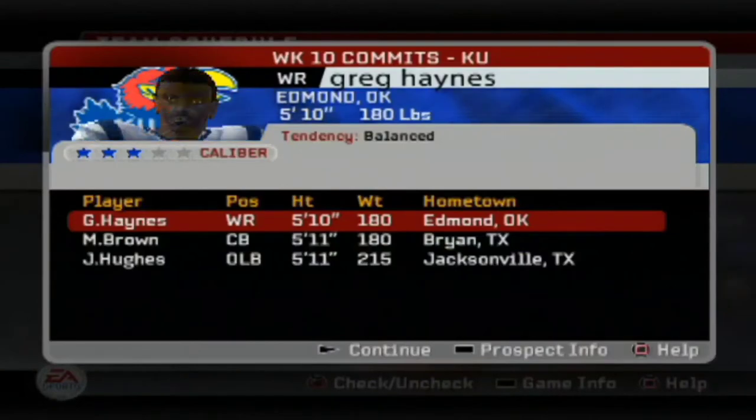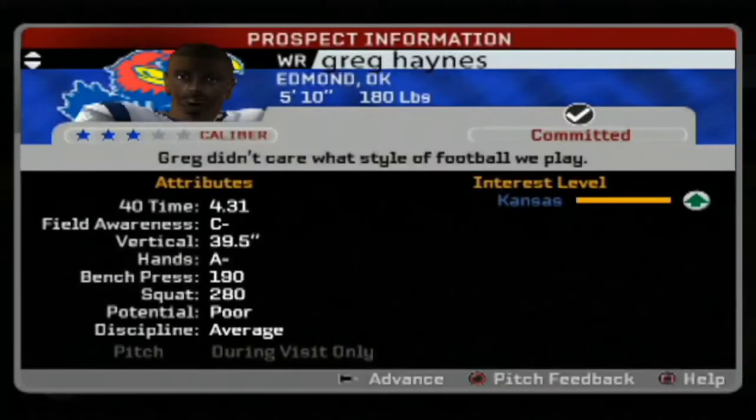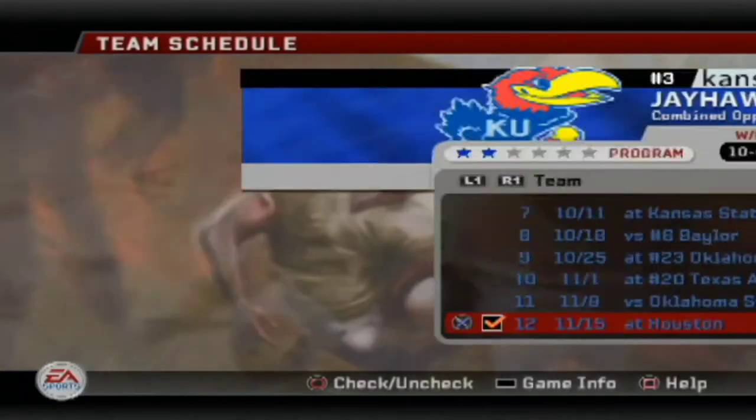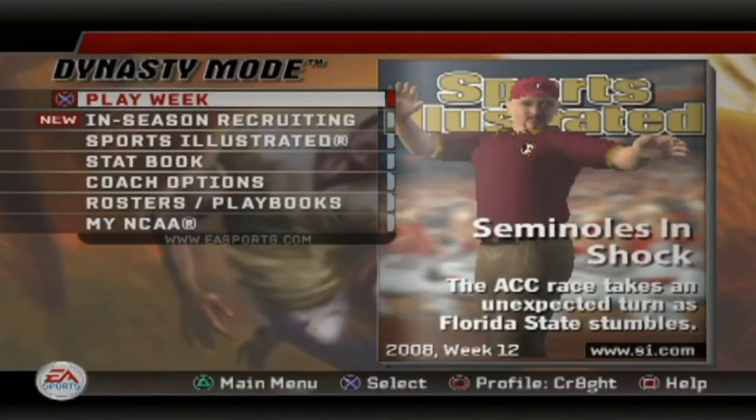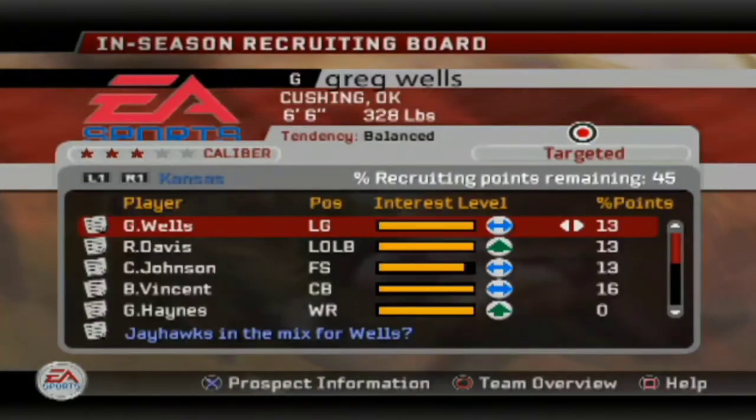Last but not least, Greg Haynes — the wide receiver that we absolutely wanted and needed. With that 4.31 speed, his vertical and good hands for a receiver — we definitely have some special packages from Haynes. We need speed, speed, speed.